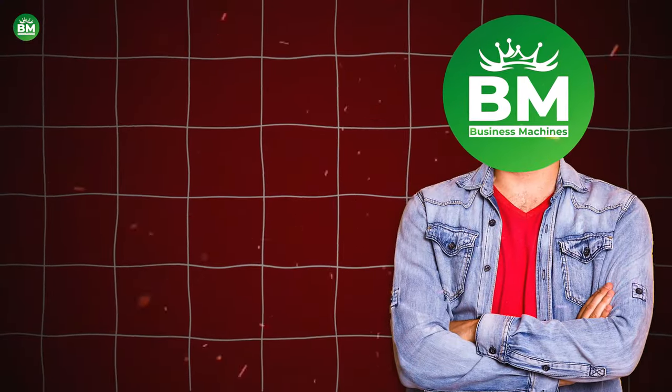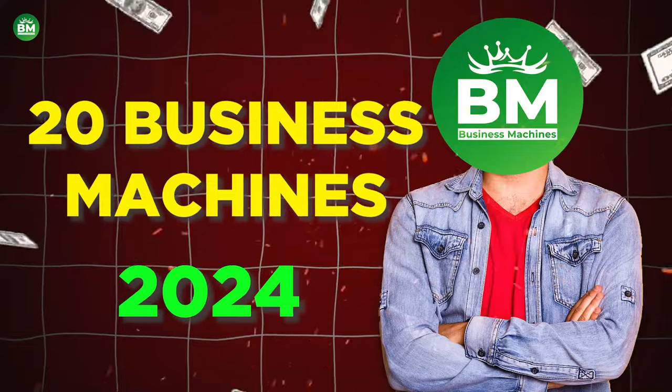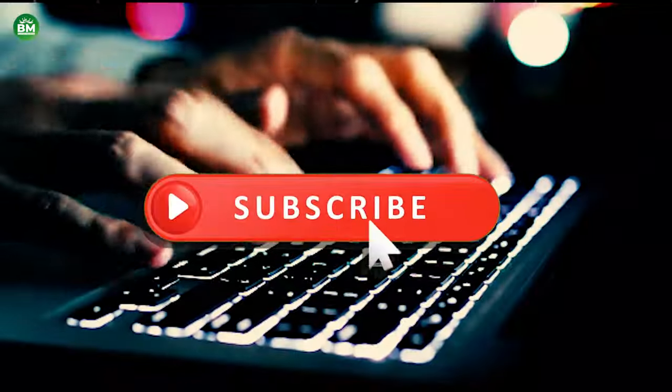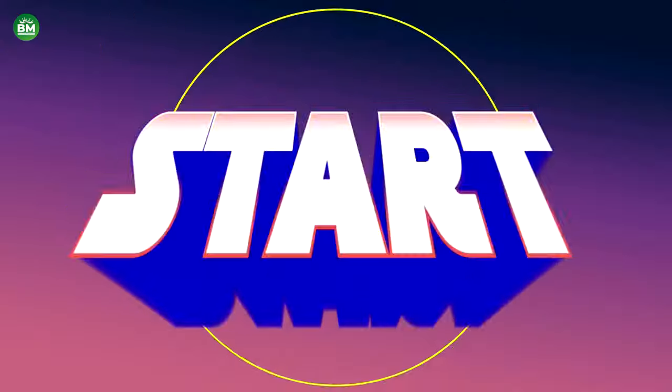In today's video, we will explore the top 20 business machines that will generate income for you in 2024. So if you're ready to meet your new business machines, click the subscribe button and join us on our channel to become a successful entrepreneur. Let's start the video.